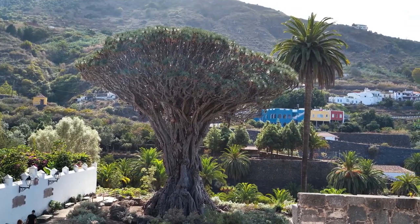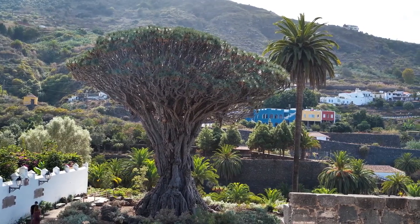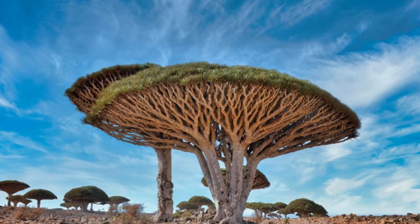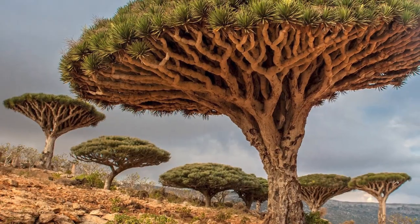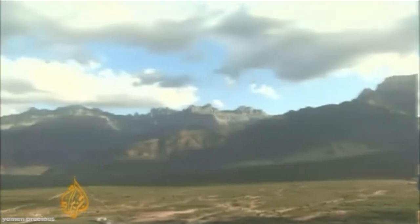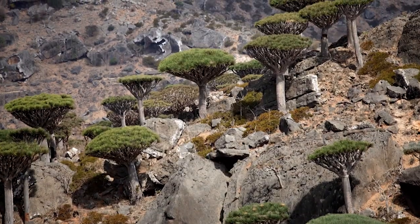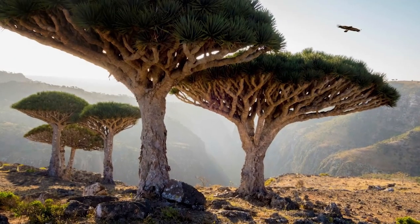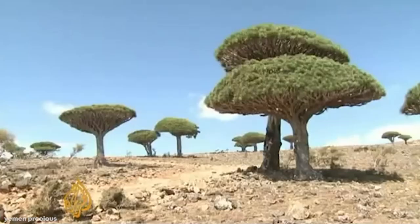However, the Dragon's Blood Tree faces severe threats on its island home. Socotra is developing a large industrial and tourism sector, causing many trees to be chopped down to make way for new developments. This has been made worse by the fact that the land these trees grow on is slow to regenerate, and increased cattle grazing has made it difficult for young trees to take root. In response, the unique flora and fauna of Socotra has been deemed a World Heritage Site and a Global 200 Eco Region, though whether this will lead to significant protection in the future is yet to be seen.